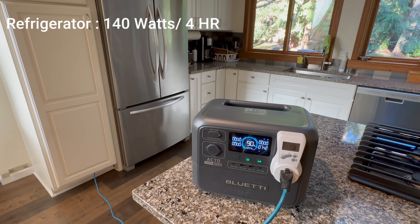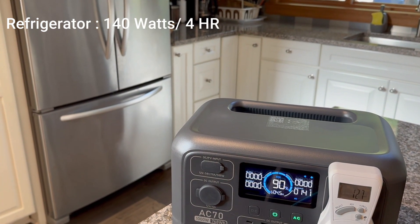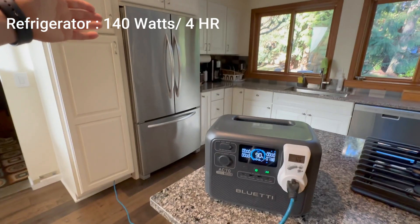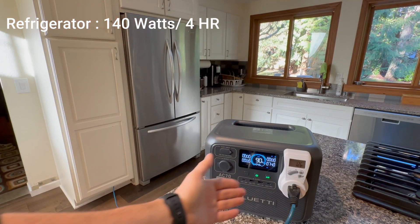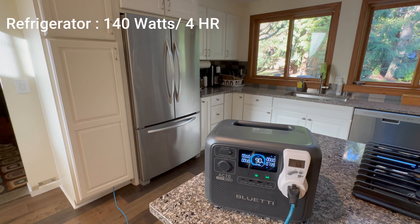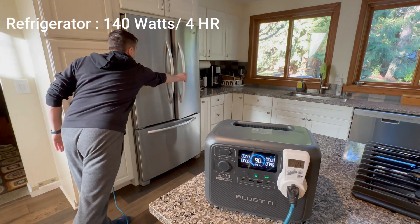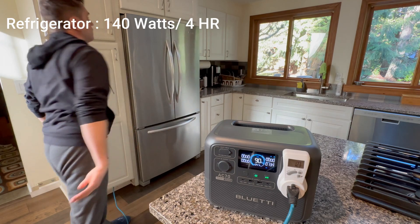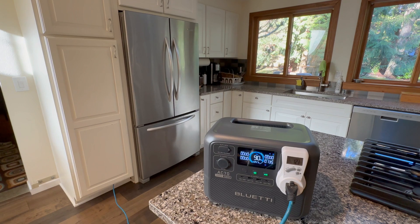Here's a big one — the fridge. The last thing I need is my groceries going bad. This thing pulls 140 watts, which means I can keep my food fresh for about 4 hours before the battery runs out. If you're dealing with a long outage, the key survival tip is: do not open the fridge unless absolutely necessary. Otherwise, you'll be on a speedrun to finish everything before it warms up.